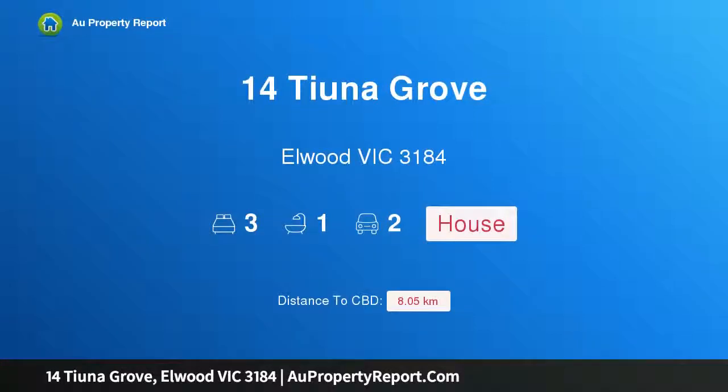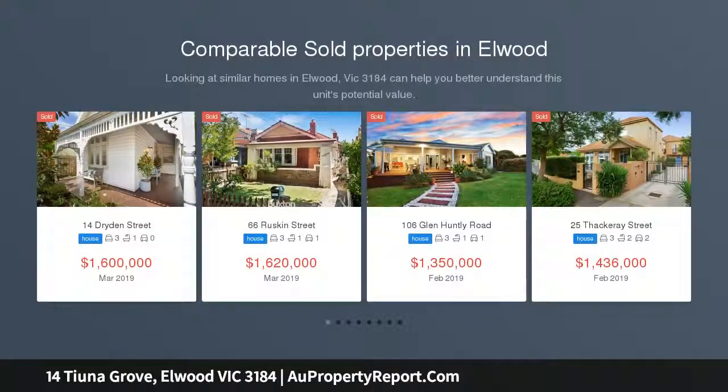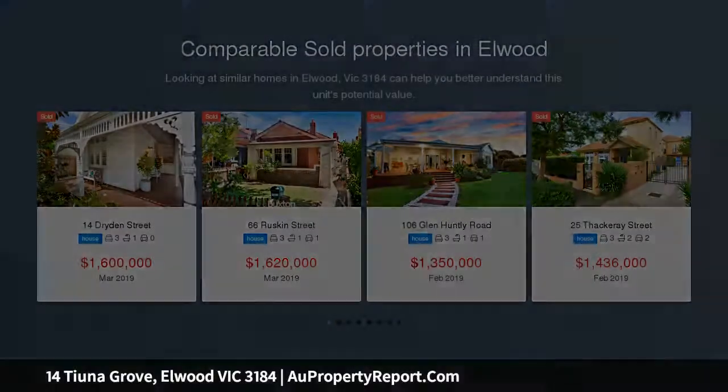Hi, I am glad to introduce Property 14 Unigrove, Elwood Victoria 3184 — esteemed Edwardian elegance on the Golden Mile. In Elwood's most prestigious streets, this triple-fronted 3-4 bedroom brick Edwardian is beautiful with its old-world grandeur from its day.